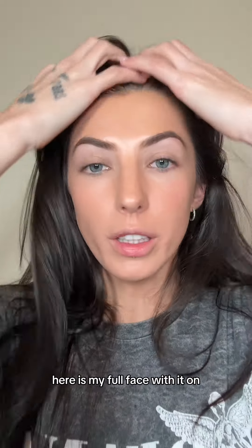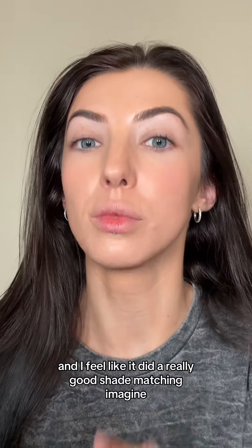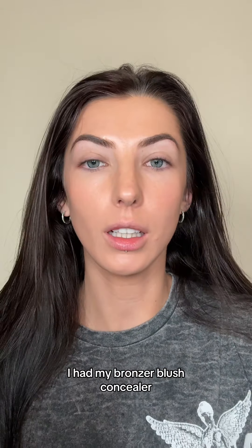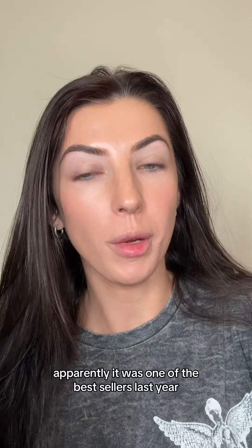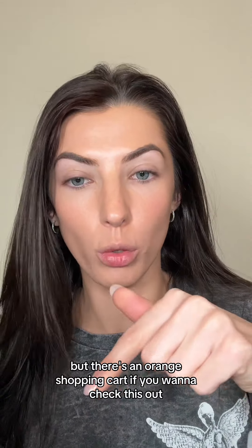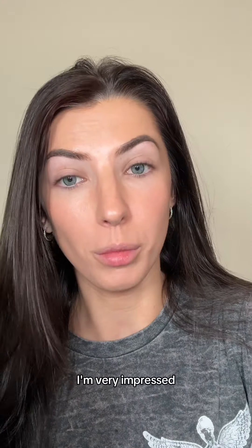Here's my full face with it on, and I feel like it did a really good shade matching — imagine with my bronzer, blush, and concealer. I got this off TikTok Shop; apparently it was one of the best sellers last year. I'm very late to the game, but there's an orange shopping cart if you want to check this out. I'm very impressed.